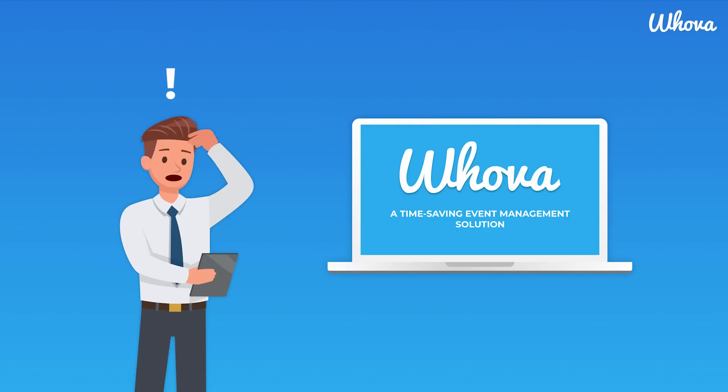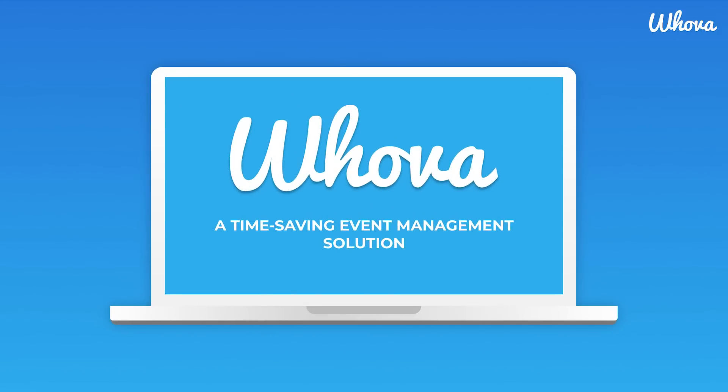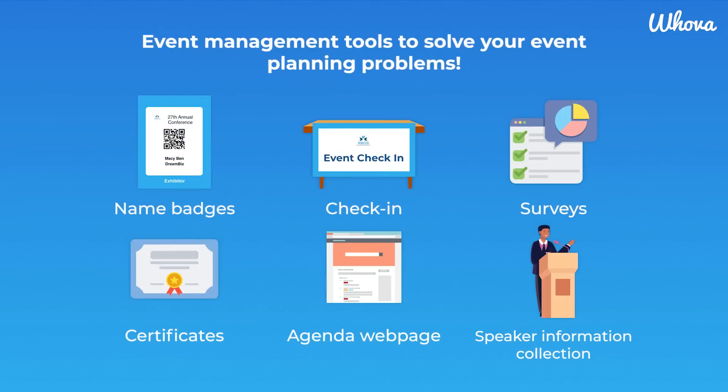Well, don't worry. Hoova is here to help. You may not be able to take an early vacation, but you can surely complete these tasks with ease and have some time to catch a breath before the show starts.